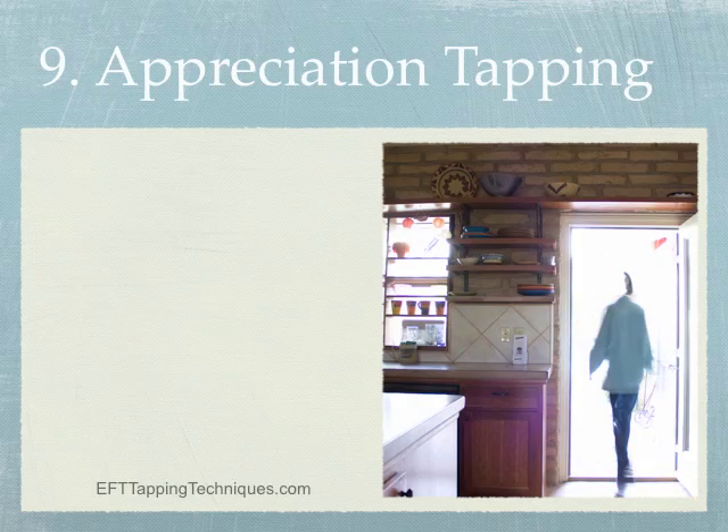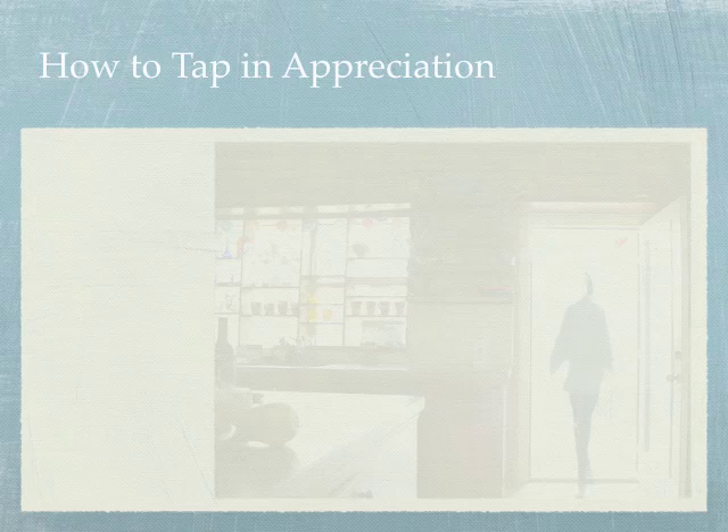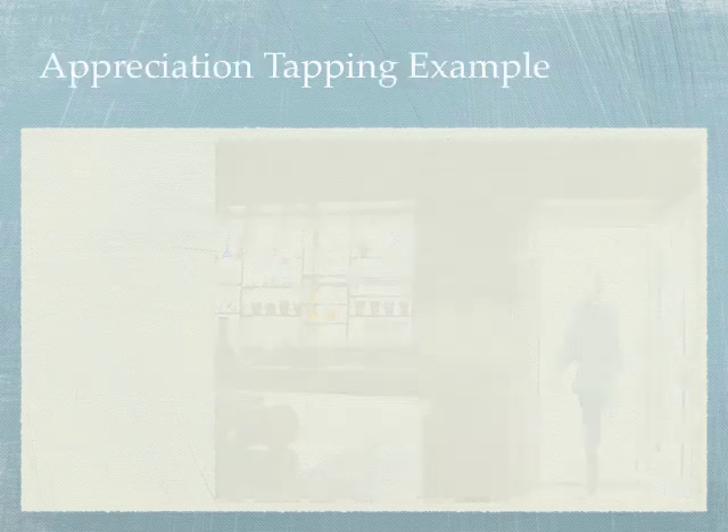Tip number nine: appreciation tapping. You are creating your future with your vibration — your thoughts and emotions create that vibration. However you're feeling, you're likely to attract more of the same, so it's really beneficial to feel good. When you feel appreciation while tapping the meridian points, it helps anchor that feeling of appreciation in your body. Pick something to appreciate — it can be anything from large to small: the universe, your city, your house, your kitchen, your pots, or even a single bowl. It's not the thing that matters — it's the vibe you're creating.